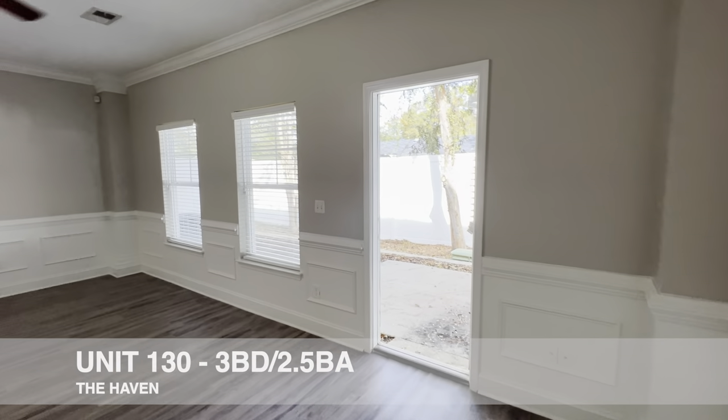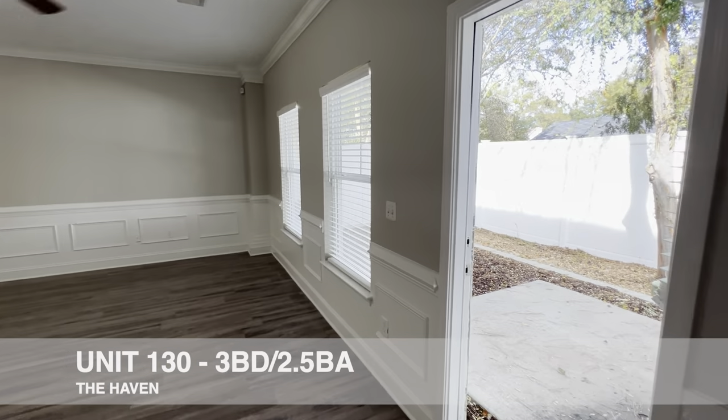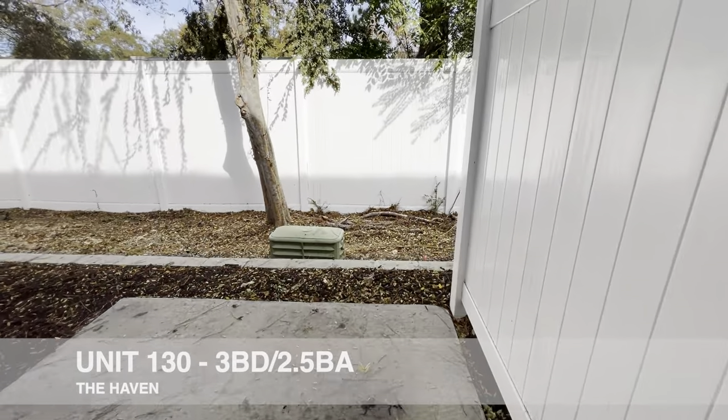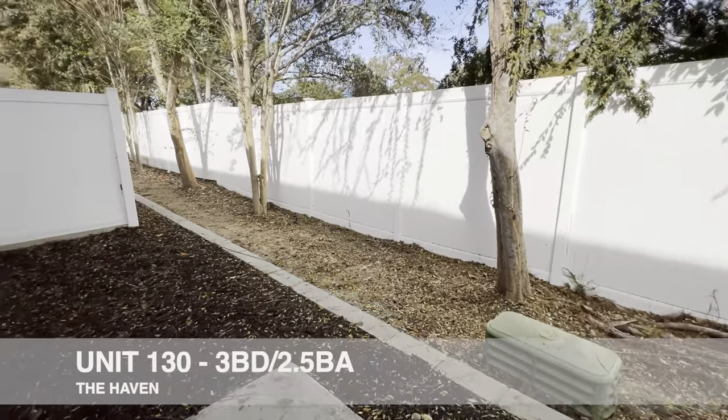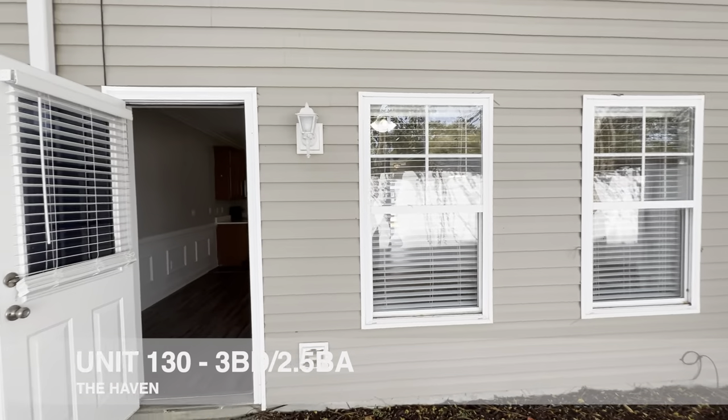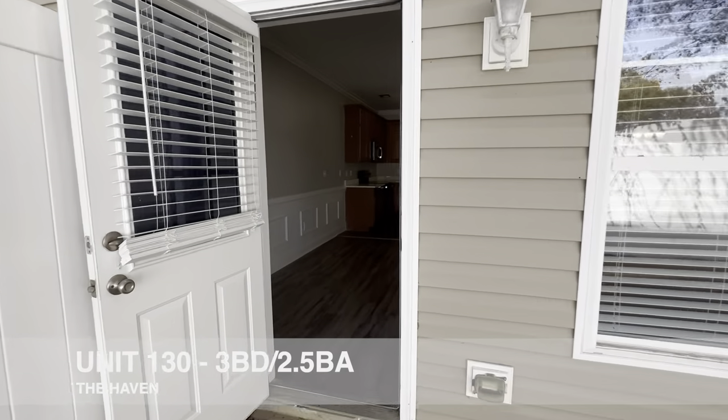We've got our own private patio out here with nice vinyl fencing on either side, a little bit of private space — overall very nice and very secluded.